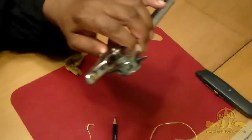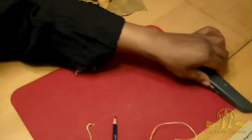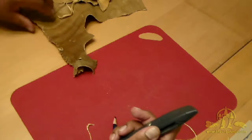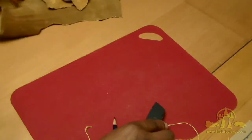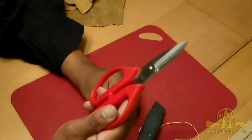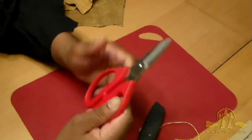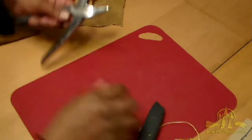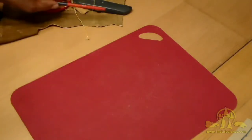I've also got a hole punch — optional but nice to have — a utility blade, and a pair of scissors. These scissors cut through leather, which makes cutting out the pieces easy. So the first thing I'm going to do is cut out the pattern, then lay it on the buckskin, cut out the buckskin, and put it all together.